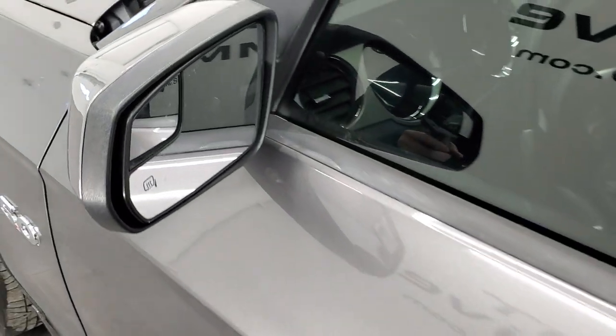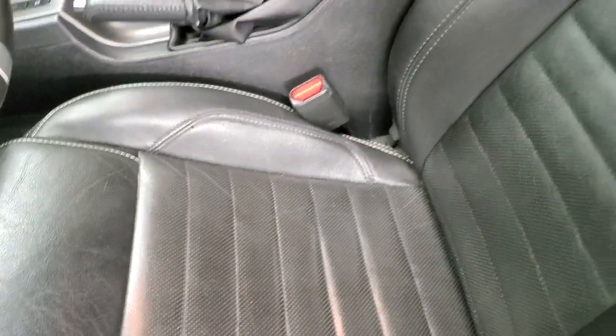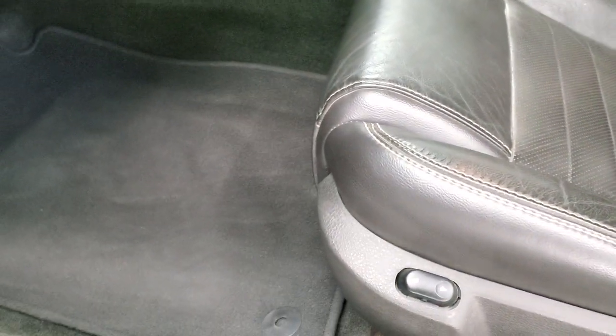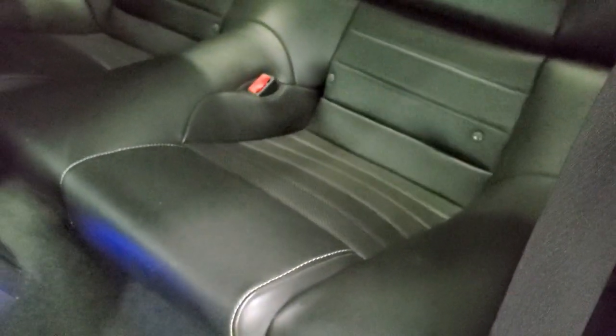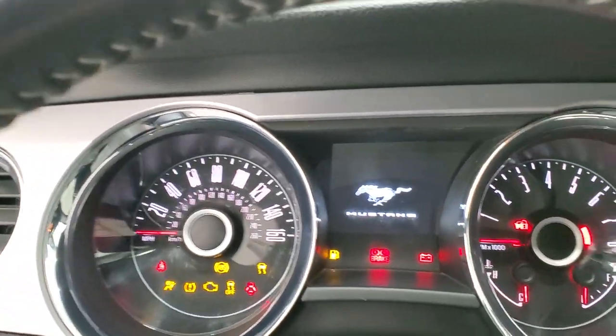Driver side door looks really good. You get the heated power mirrors with the blind spot mirrors. Inside, the GT Premium package gives you the black leather interior. Both of these front seats are heated — no rips or tears. You do get side curtain airbags and factory floor mats in the front. It does have auto headlamps, power windows, power locks and power mirrors. The back seats are just as nice as the front seats — no rips or tears back there. You do get the latch child safety system if you want to put a car seat back there. We'll hop inside and check out the miles, radio and everything that this car has to offer on the interior.